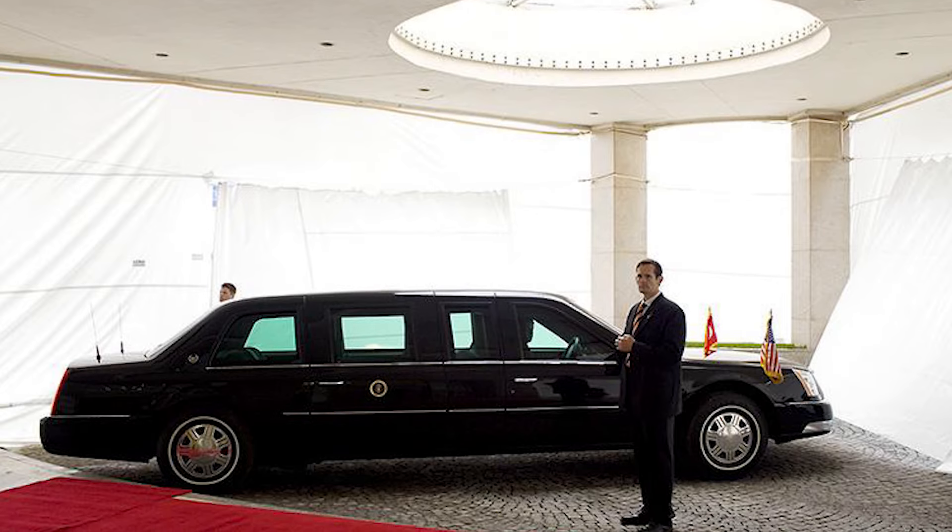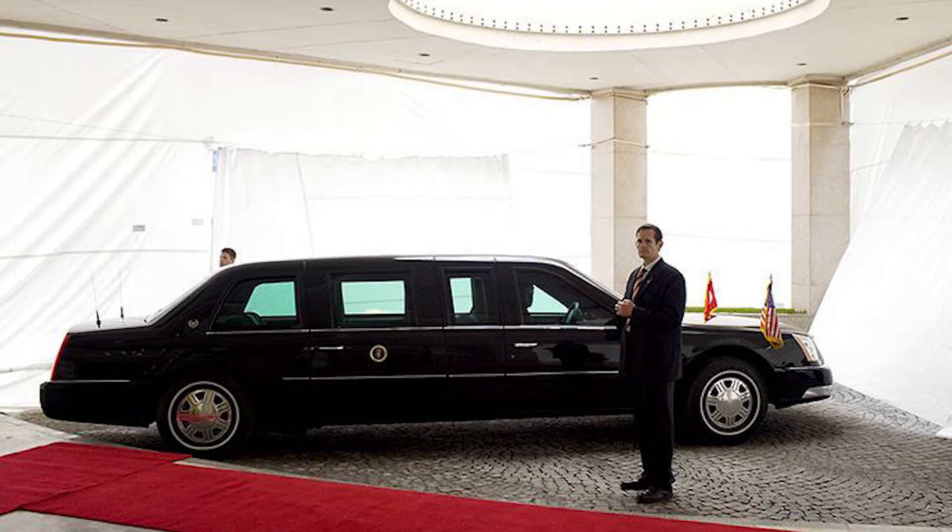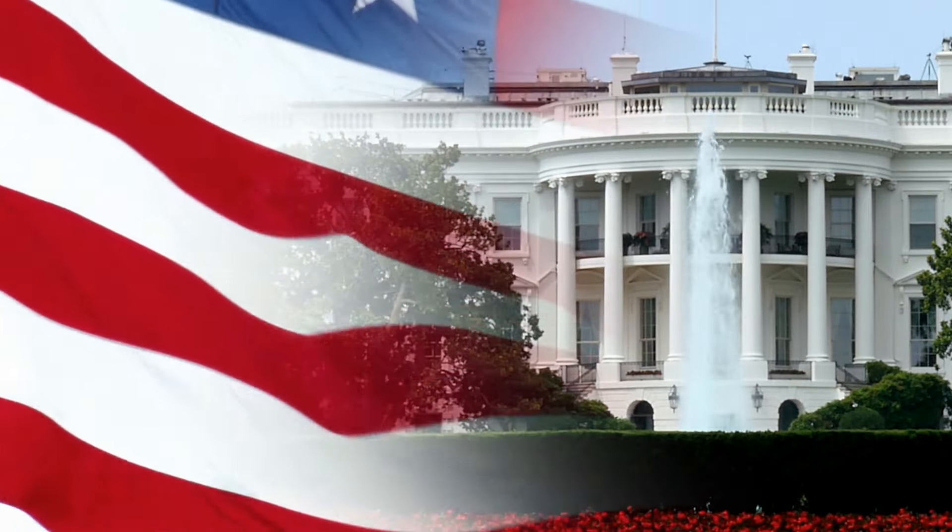The agency's dedication to upholding the highest standards ensures that those who serve as Secret Service agents are capable, committed, and unwavering in their commitment to safeguarding the nation's leaders and democratic principles.